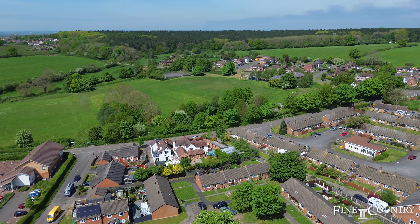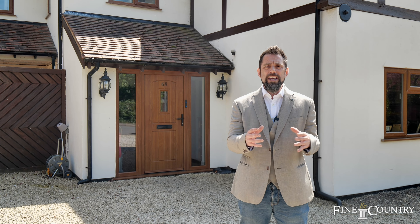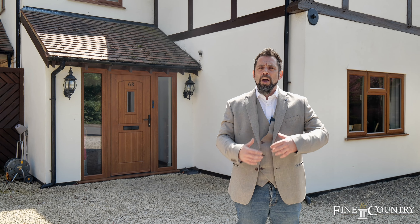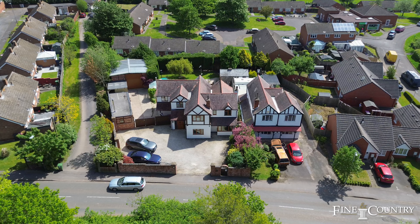The property is ideally located in between Fillongley, Meriden, and Solihull, giving you ease of access via the railway links to London, the motorways, the amenities, the NEC, Birmingham Airport, and your shopping malls.